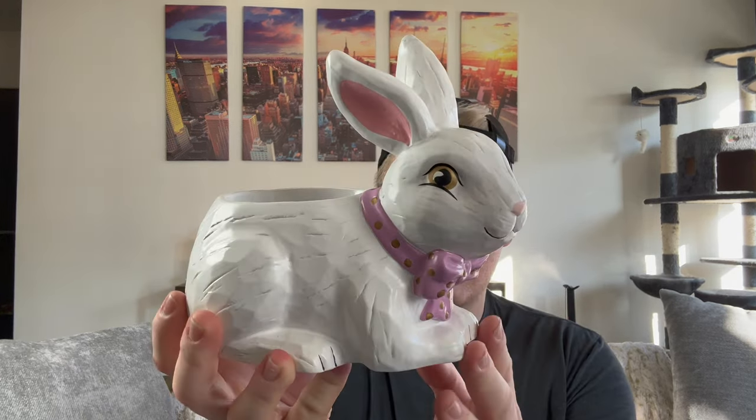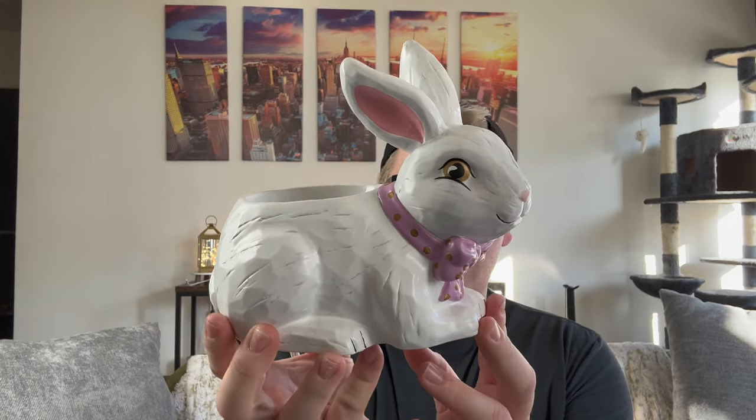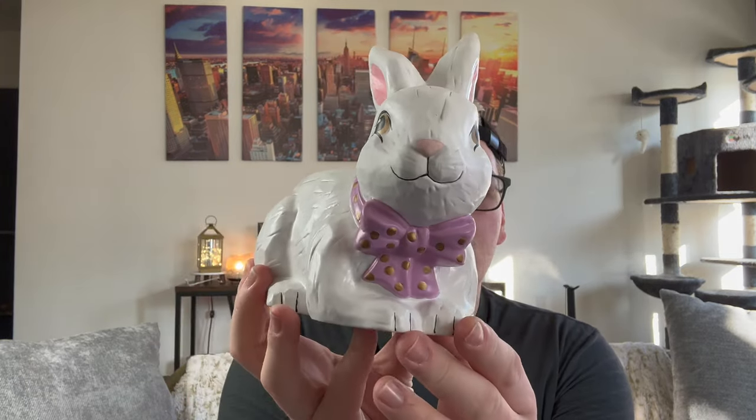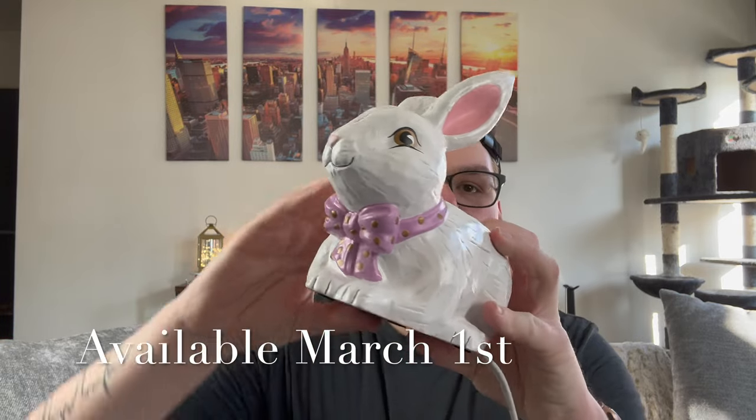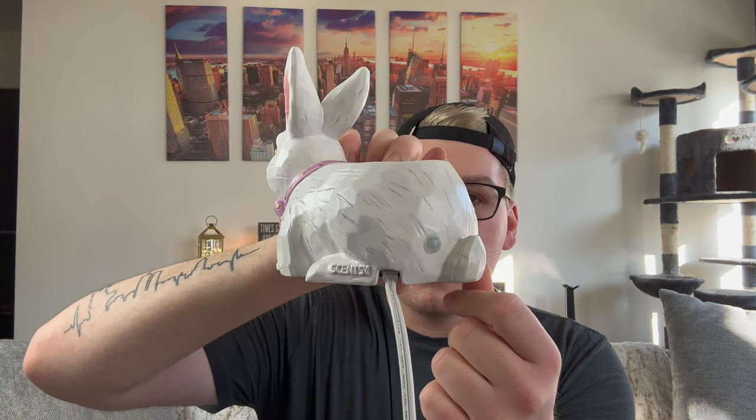This warmer is called Hoppy Easter and will be available for $54 on the first of the month. We have a little bunny with pink ears, a purple bow with gold polka dots, the Scentsy logo on the back, an indicator light on his bum, and a little tail. This is an element warmer so there is no light bulb — it's an eight-watt element warmer, so pretty good for an element warmer.